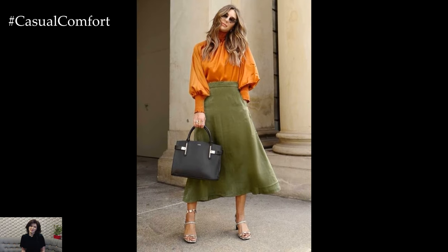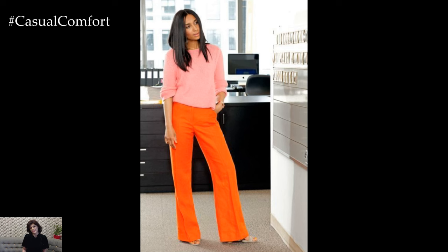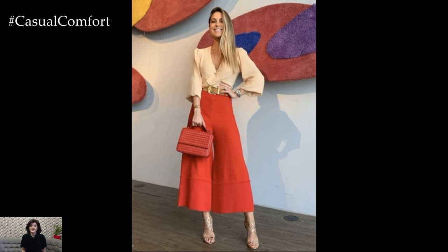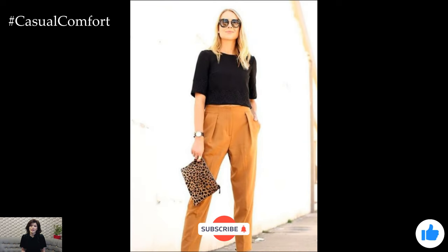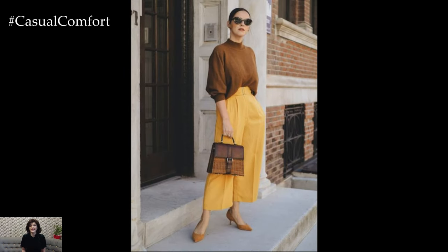And there you have it — 10 stylish and professional casual Friday outfit ideas that will have you looking your best at work. Whether you prefer classic pieces, trendy styles, or something in between, these outfits offer a variety of options to suit your personal style. Remember, the key to nailing casual Friday is to strike the perfect balance between casual and professional, ensuring you look polished and put together while showcasing your unique style. If you enjoyed this video, please give it a thumbs up, subscribe to our channel, and leave a comment below with your favorite casual Friday outfit. Thanks for watching, and see you in the next video.